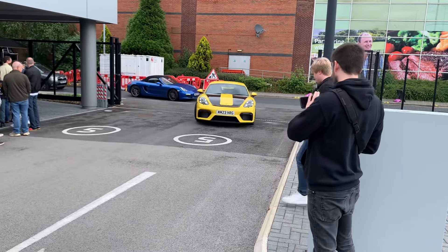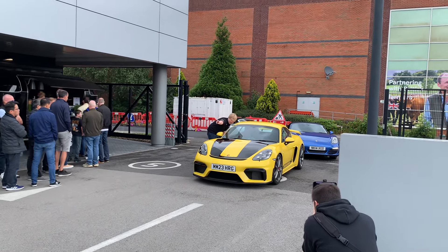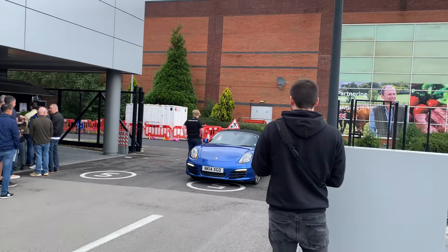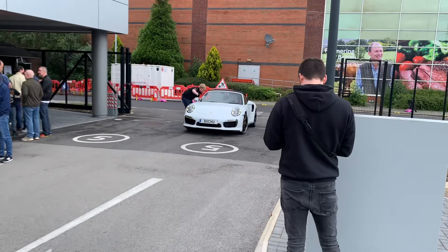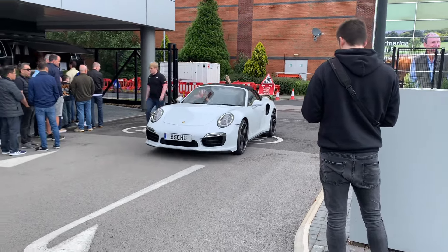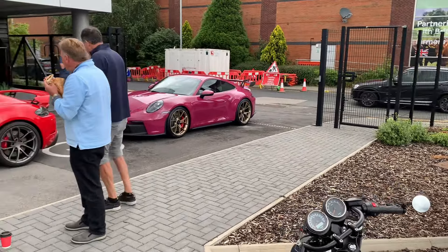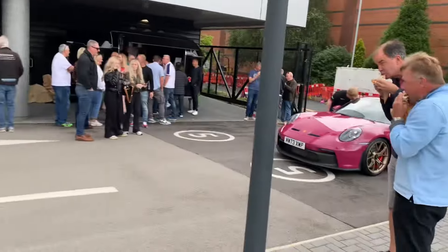GT4 — shame it's not an RS because I've never seen a yellow GT4 RS. There's also a nice 991.2 Turbo Cabrio. It does look good with the GT4 RS stripes on it. And we've got a Boxster — that was a bike in the background — and then we've got the turbo. GT4 and a Ruby Star Red GT3 with gold wheels as well.